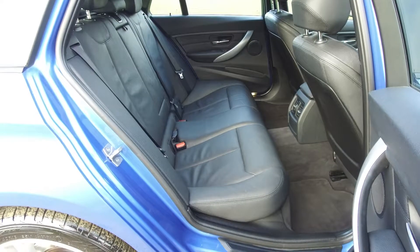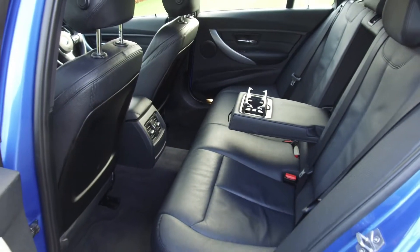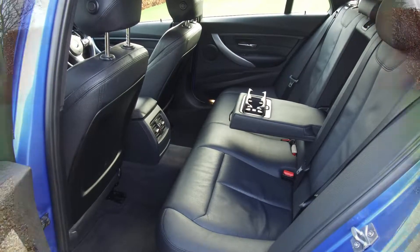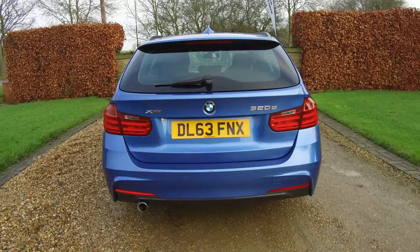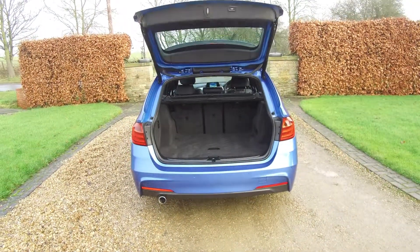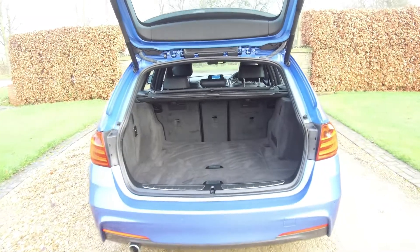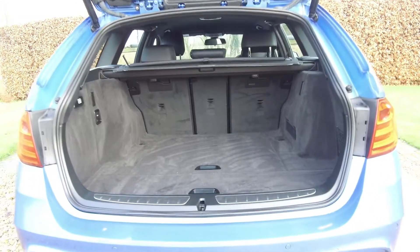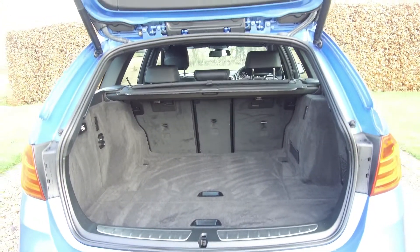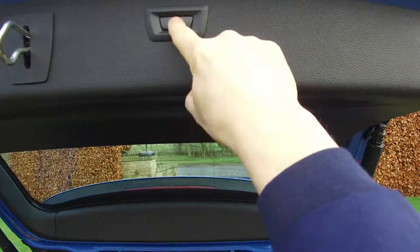There's plenty of leg room in the back and cup holders in the rear seat armrest. This is the electric boot that opens on the remote key, so when you've got your hands full or it's raining you can just walk up to the car and the boot will open for you. It's got the boot cover in place and a dog guard that pulls up as well. Press the button to close the door.